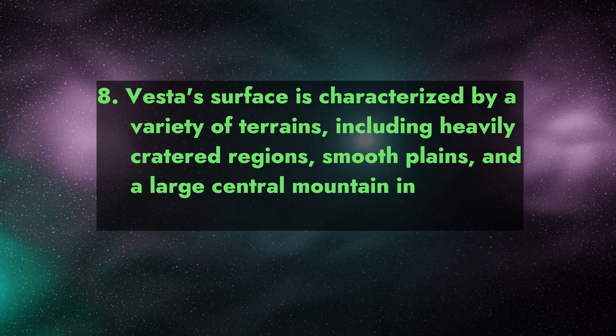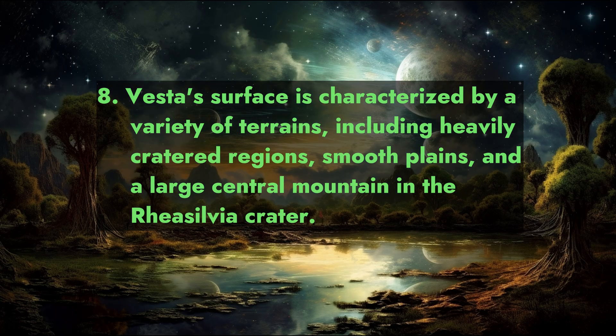Fact 8: Vesta's surface is characterized by a variety of terrains, including heavily cratered regions, smooth plains, and a large central mountain in the Rheasilvia crater.